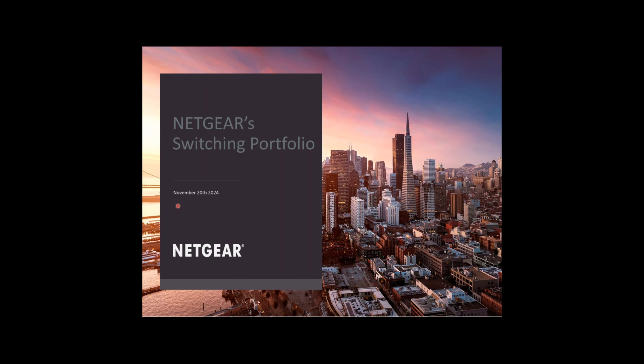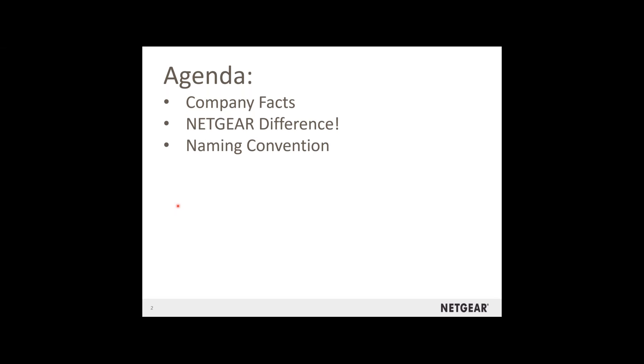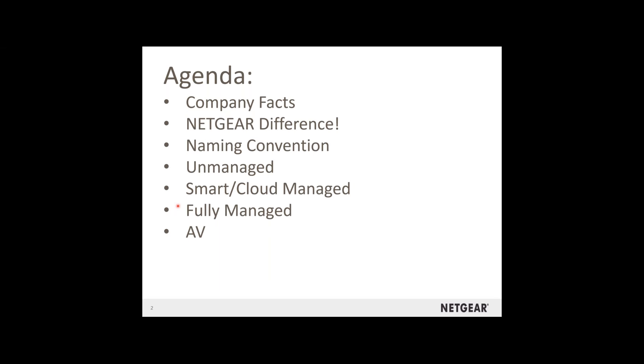We've got a lot, and it was very difficult to consolidate everything into a reasonable time, so there's going to be a lot of stuff we won't really dive in depth into. This will just be a good overview of all of our switches and the portfolios we offer. I usually like to share a little about company facts, talk about the Netgear difference, then get into the naming convention, then the categories: unmanaged, smart cloud, fully managed, and our AV line.